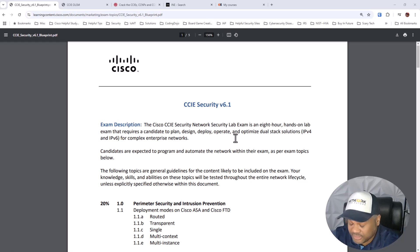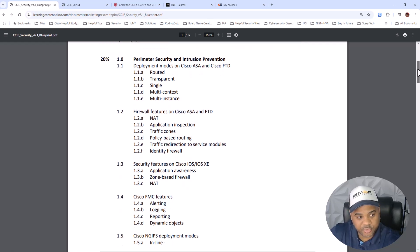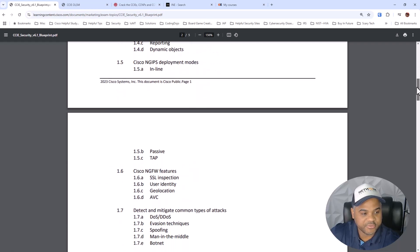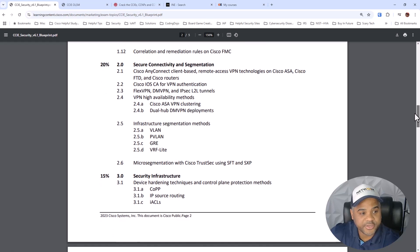Every CCIE presents its own unique challenges, characteristics, and hurdles that each candidate will need to go through. That's no different for the CCIE Security, which within the last year underwent a minor upgrade from version 6.0 to 6.1 — but really 98% of the contents remain the same. It's still an 8-hour exam with three different sections. The percentage weighting may have changed, but firewalls, VPNing, and basic features are still going to be tested. This section — Secure Connectivity and Segmentation — is worth one fifth.